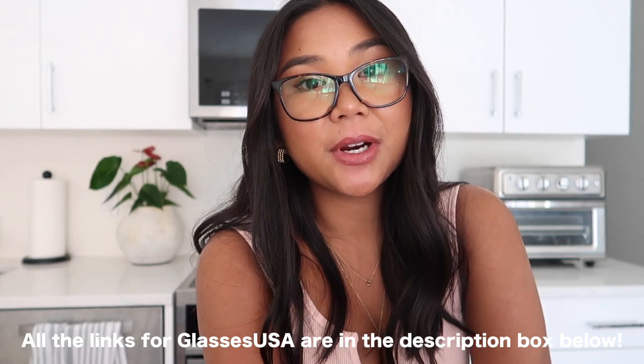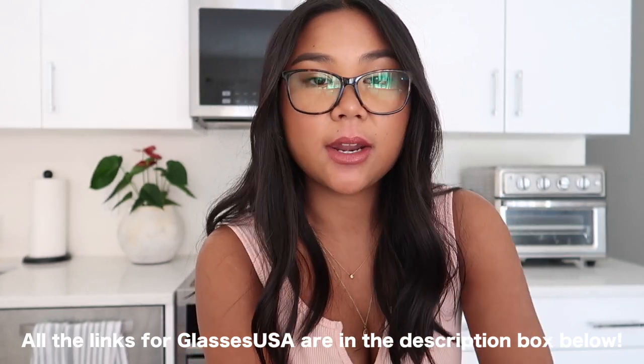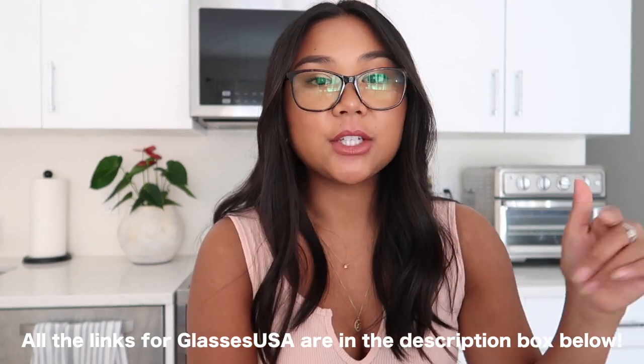They also do mirrored and polarized on their sunglasses. If you get your glasses and end up not liking them, you can return them within 14 days — no worries or hassles. If you're interested and looking for new sunglasses or glasses, definitely check the link out in my bio and all the details down below. I do have a discount code as well, so definitely check it out.